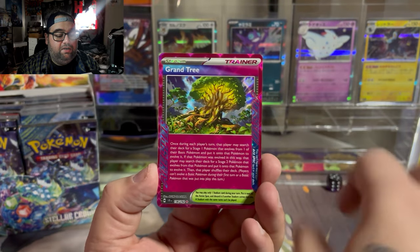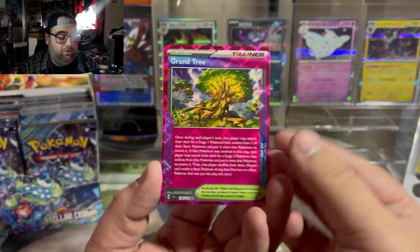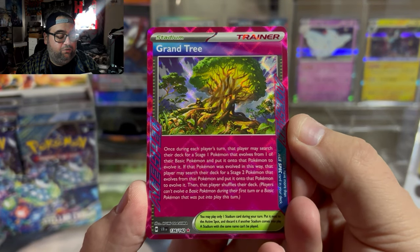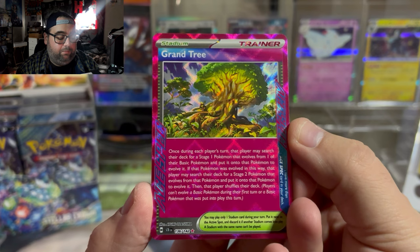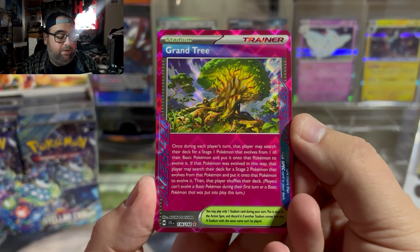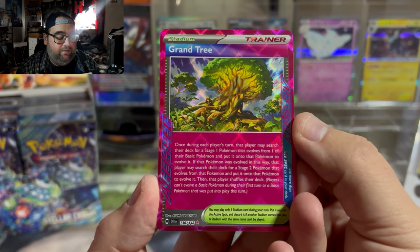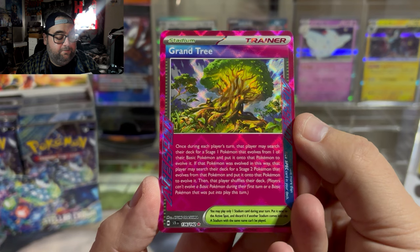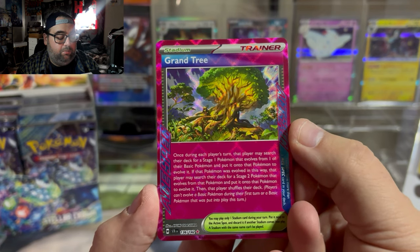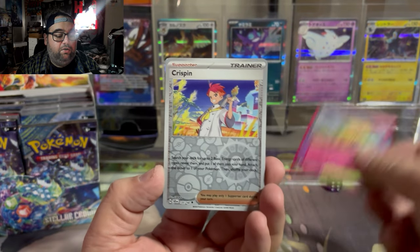We got a Grand Tree. I think this is going to be one of the better A-specs in the set — I believe this card is playable. It reads: once during each player's turn, that player may search their deck for a Stage 1 Pokemon that evolves from one of their Basic Pokemon and put it on that Pokemon to evolve it. If that Pokemon was evolved in this way, that player may search their deck for a Stage 2 Pokemon that evolves from that Pokemon and put it onto the Pokemon to evolve it. Then that player shuffles their deck. Players can't evolve a Basic Pokemon during their first turn or a Basic Pokemon that was put into play this turn. Not a bad card at all.